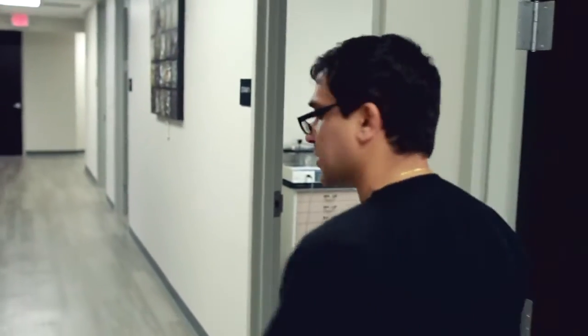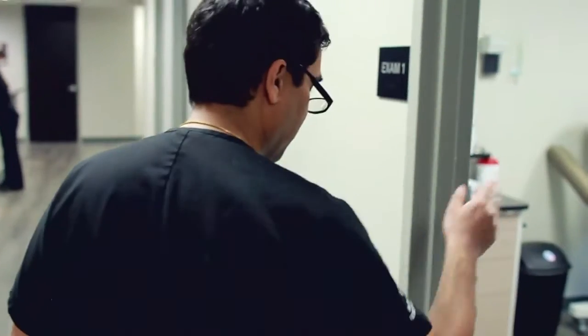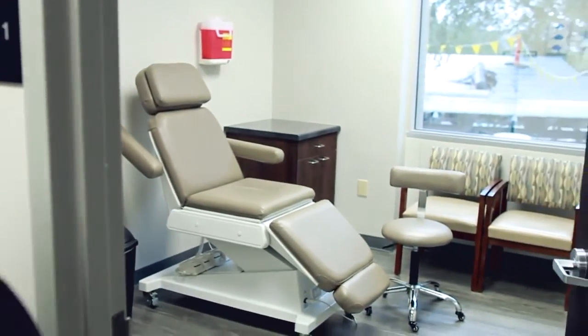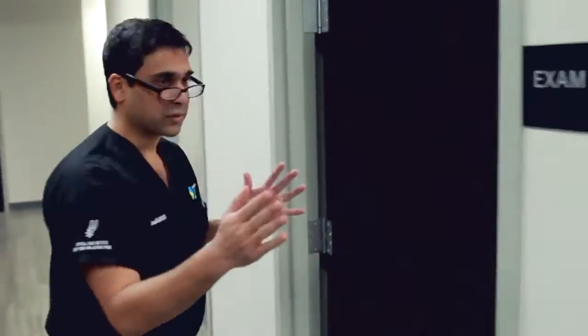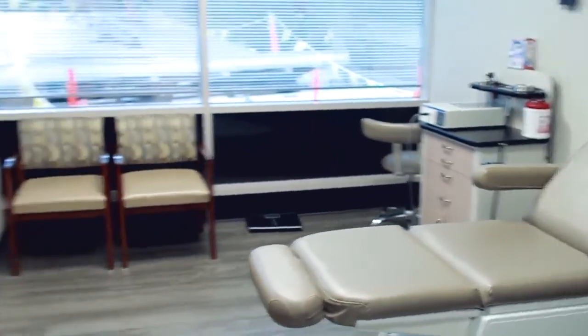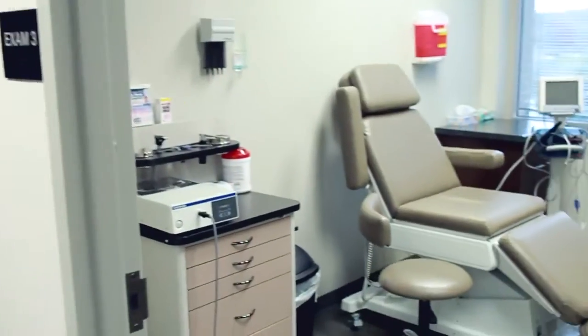We've organized a very ergonomic, efficient office flow. These are our brand new exam rooms — we have all the latest equipment. We have several different exam rooms to maximize patient flow and enhance the patient experience.